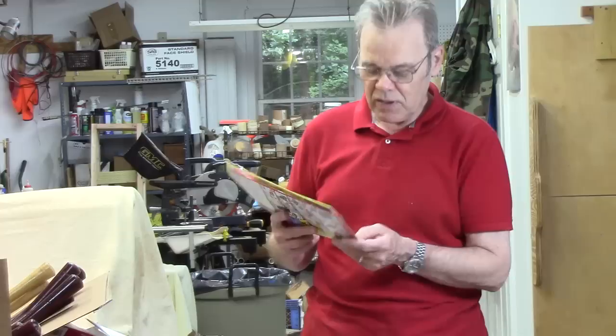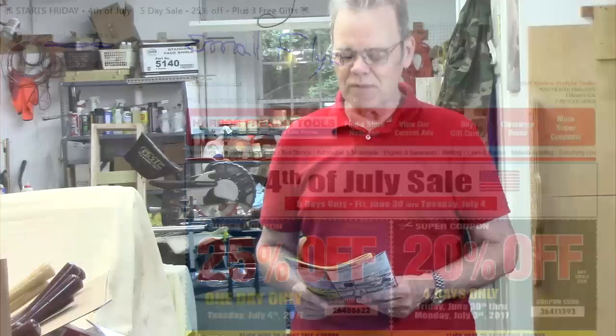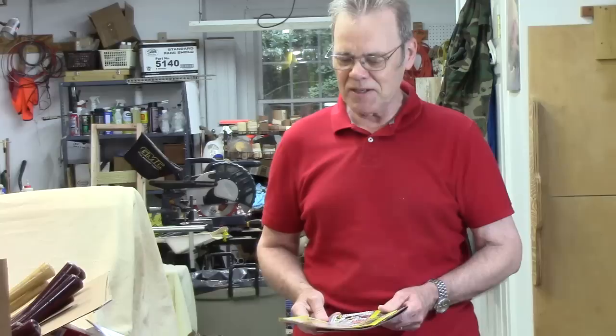One tip about Harbor Freight: don't ever walk in without carrying a catalog with you, so you have at least a 25% off coupon on one item and then 20% off on everything you buy or 20% off on a single item. I get one of these in the mail about once a month and an email flyer about once a week. The pricing is always interesting — sometimes what's in the store is cheaper than the catalog, and sometimes the email has a better deal, so explore to see what looks good.